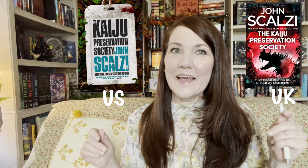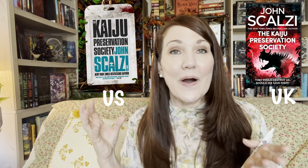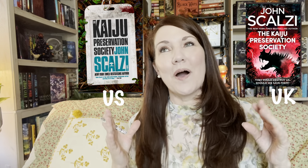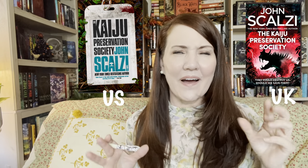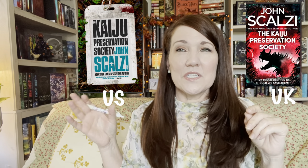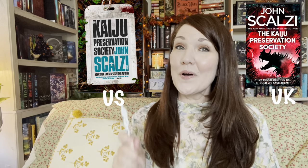This is a book released in March — The Kaiju Preservation Society by John Scalzi. Here is the U.S. edition and here is the U.K. edition. For me, the U.S. edition is the one I saw first on NetGalley and I immediately wanted to read it. The U.K. edition bothers me because the author's name is bigger than the title of the book. Even though it has beautiful artwork, the U.S. edition is just so clean, simple, and attention-grabbing. One point for the U.S.